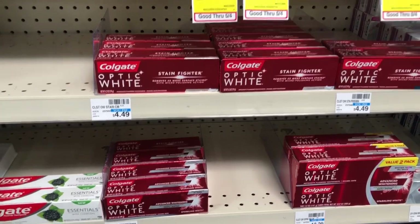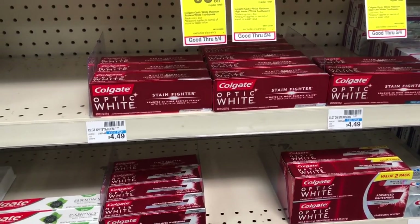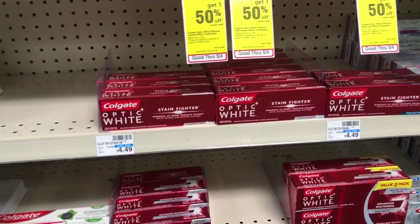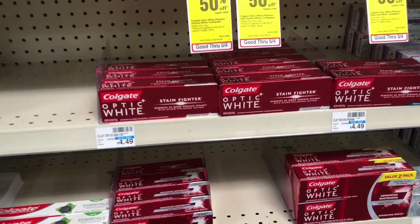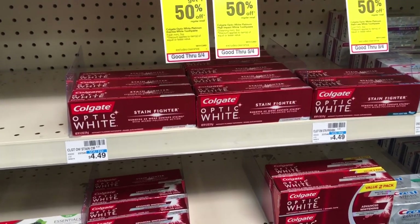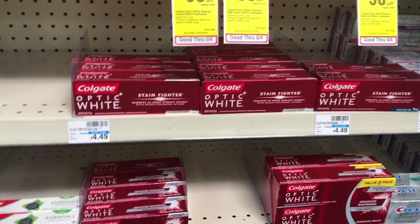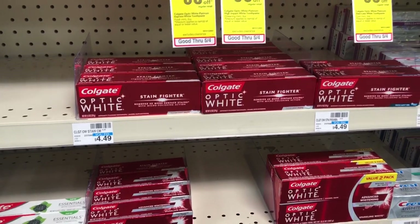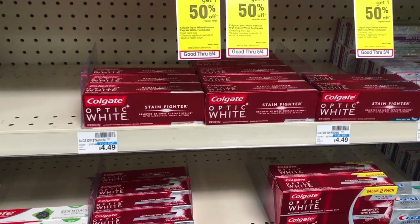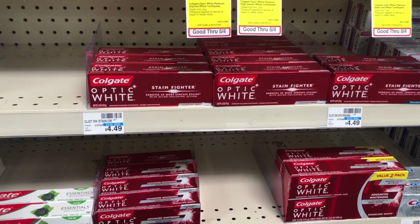Transaction number two: the Colgate Optic White, Colgate Total, and Colgate Max Fresh are going to be on sale for $3.49, and when you buy one you get a $2 Extra Care Buck. The limit is two, meaning you'll get $4 in Extra Care Bucks for doing the deal twice. Pick up two, use two of the $1 off one coupons from Smart Source 5/5, and roll that $2 in Extra Care Bucks from transaction one. You'll pay $2.98 but get back $4 in Extra Care Bucks.